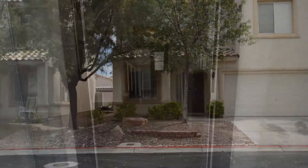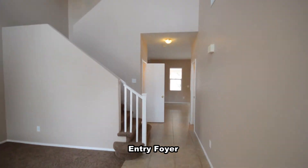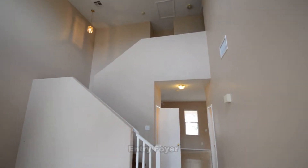The home features an open floor plan with four bedrooms, two and a half bathrooms, and an attached two-car garage. The home has new carpet, window blinds, appliances, and is clean and ready for immediate move-in.